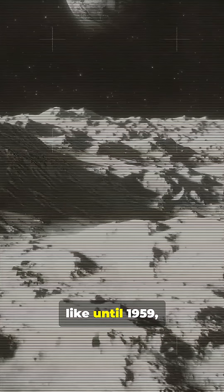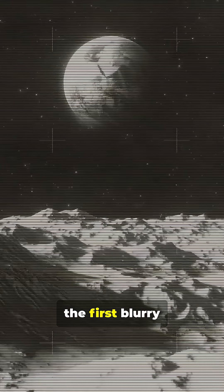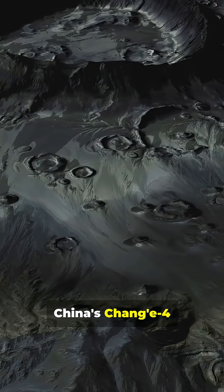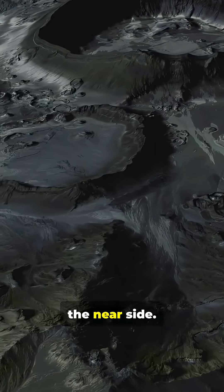And here's the kicker: we had no idea what the far side even looked like until 1959, when the Soviet probe Luna 3 sent the first blurry pictures back to Earth. Today, missions like China's Chang'e 4 are still uncovering strange rock compositions unlike anything found on the near side.